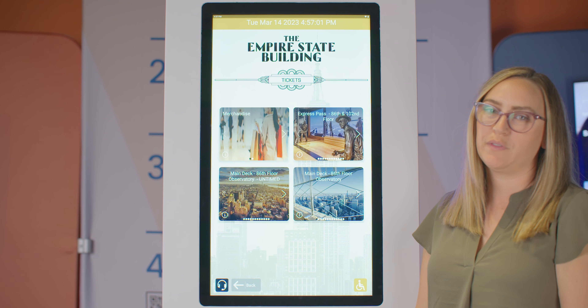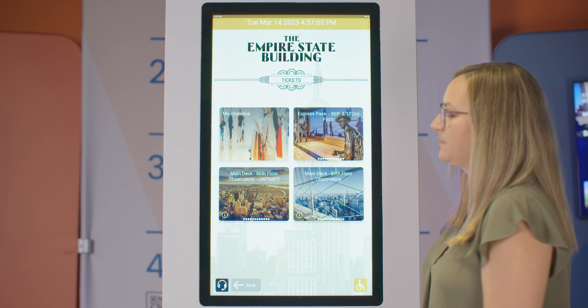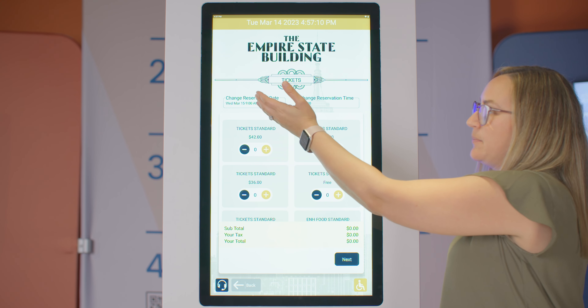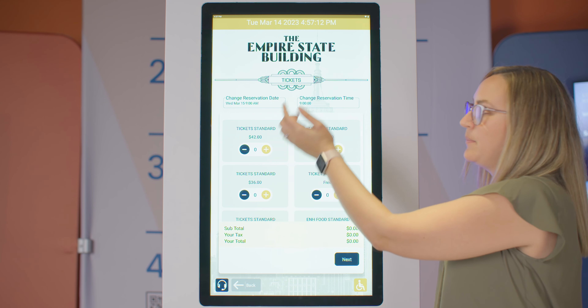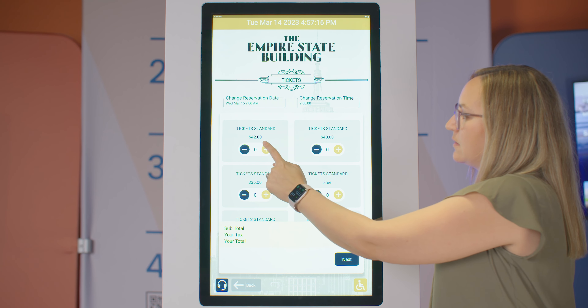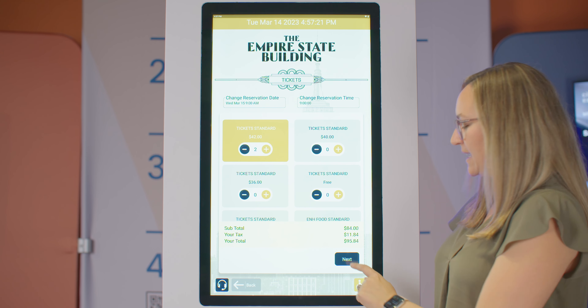Then I can see a few of the different tour types and select the one I'm interested in doing. I can change or see my reservation date and time and select my ticket types. Then I'm going to choose next.